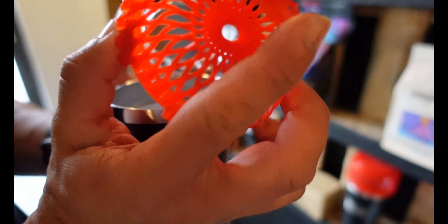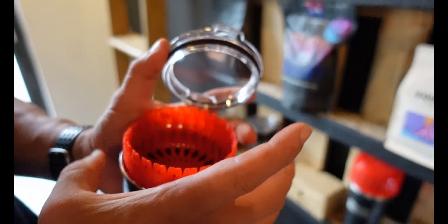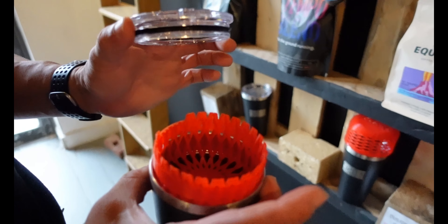Our classic popper toppers are designed to sit on top of your coffee cup and they heat up to keep them warm.